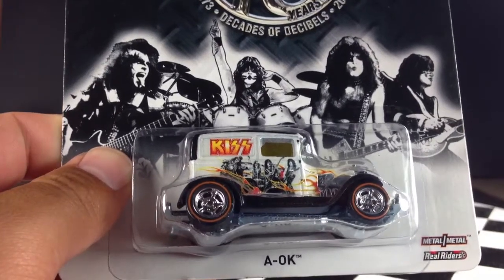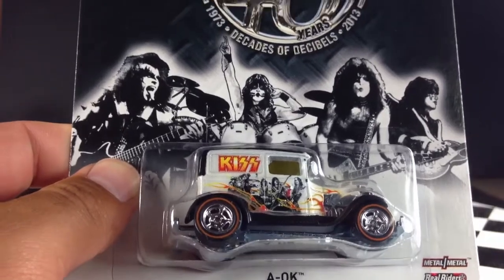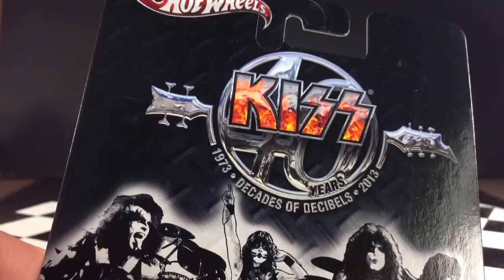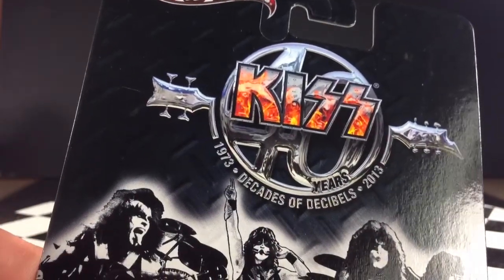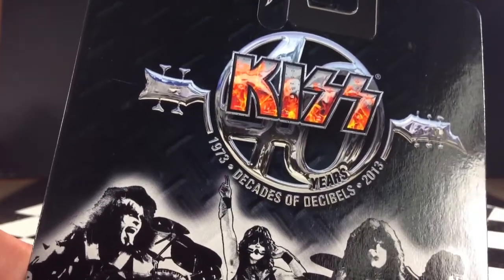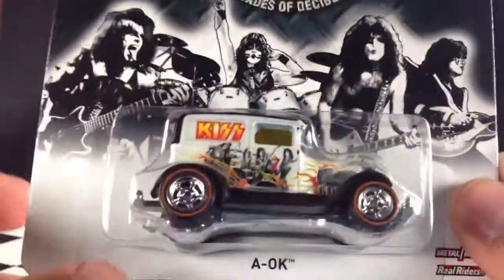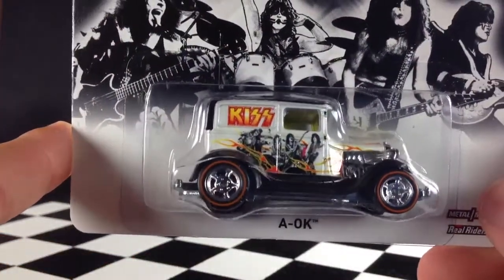Hey, how's it going? You're looking at the A-OK. This is KISS branded. It's from the 2013 Hot Wheels Pop Culture line in the Live Nation series. You can see it's 40 years of KISS — decades of decibels — celebrating the 40-year anniversary of the band.